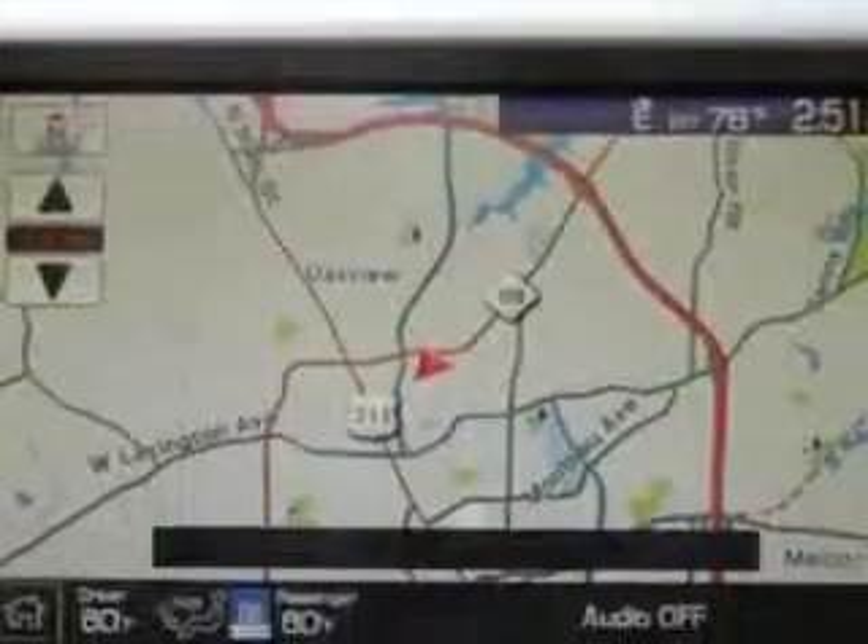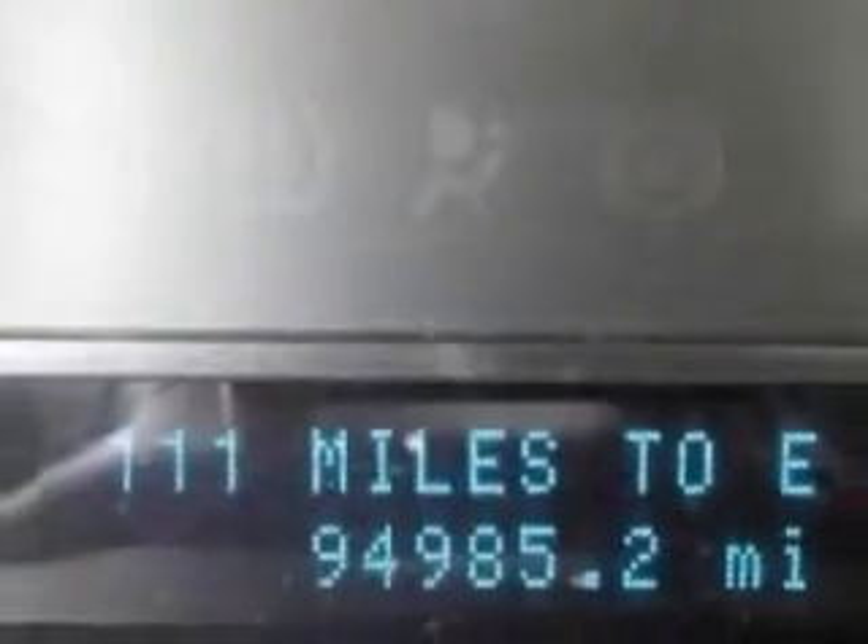Enjoy the drive, have peace of mind, and drive your entire family in this 09 Ford Flex. See us at Vann York Toyota today.